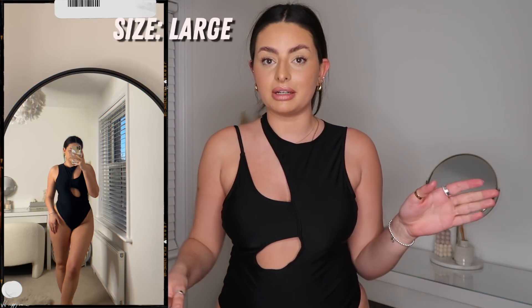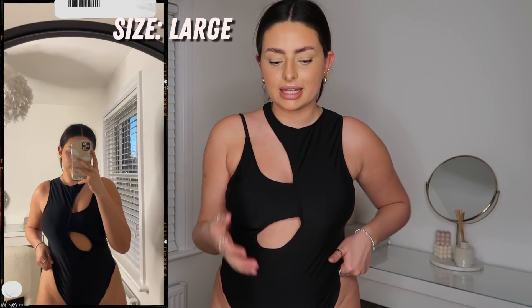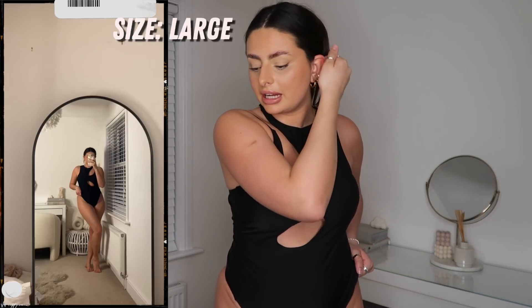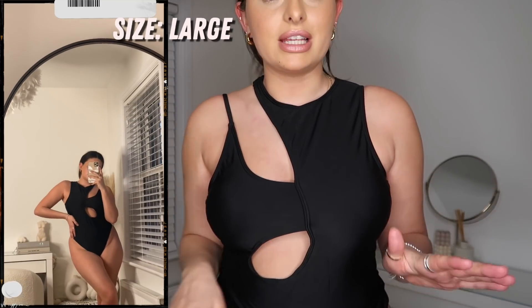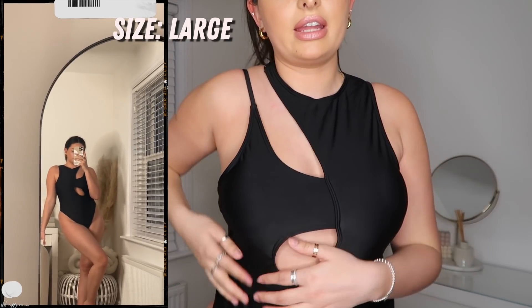This is actually the only other swimwear piece I got. I always get my Shein swimwear in a large because they usually run small, but I think they've been sorting that out because this feels quite big — it fits in some areas but there's excess material around the top. I think I could have gone down a size. I'm a bit gutted because I love the concept, I just got the sizing wrong.